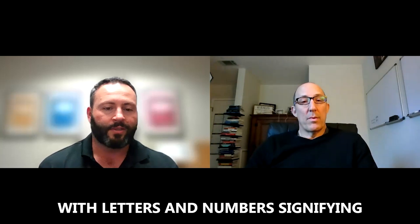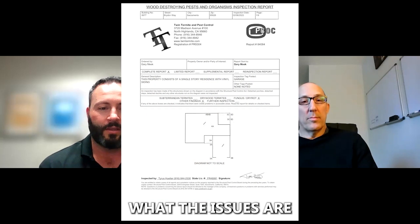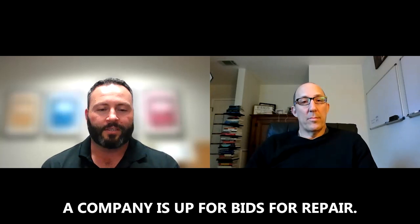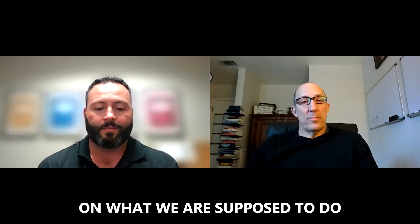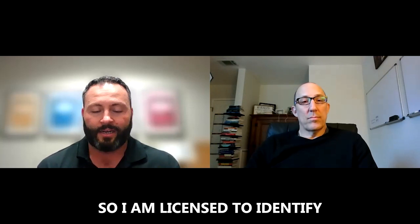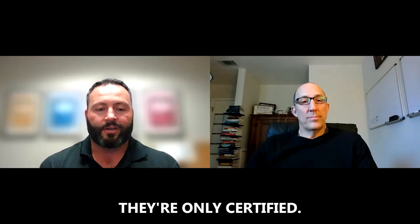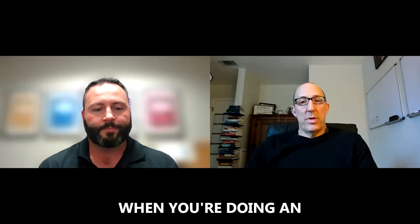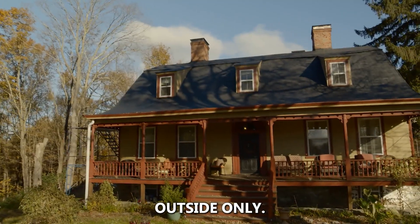If you were to look at 10 different termite reports, they're all going to look similar — a front page with a diagram of the house with letters and numbers signifying where the damage or infestation is, a body listing the issues and recommendations, and a back page with bids for repair or treatment. It's very strict, very black and white. I am licensed to identify wood destroying organisms, whereas a home inspector is only certified — it's not as black and white for them.